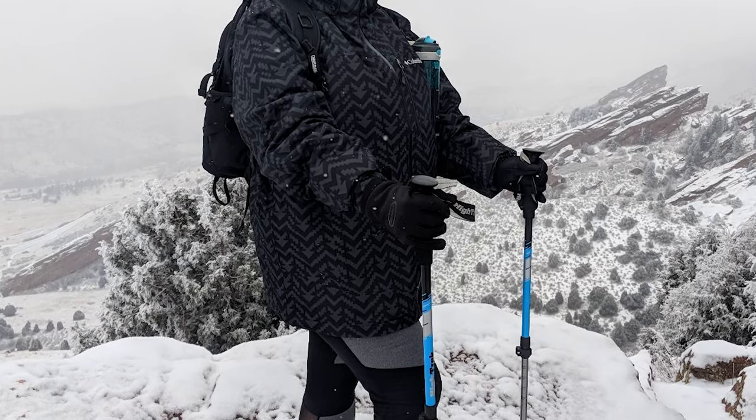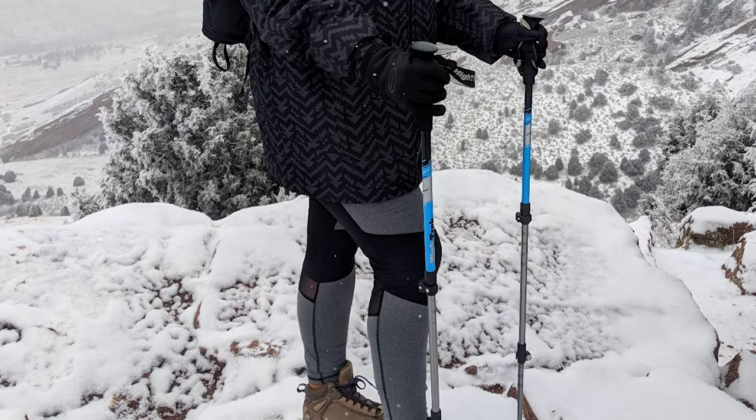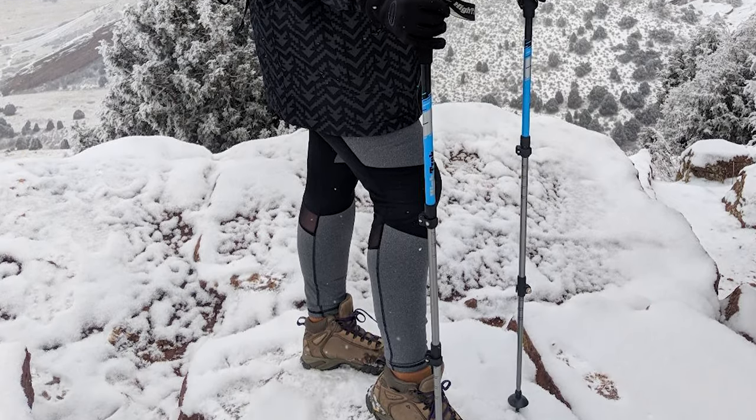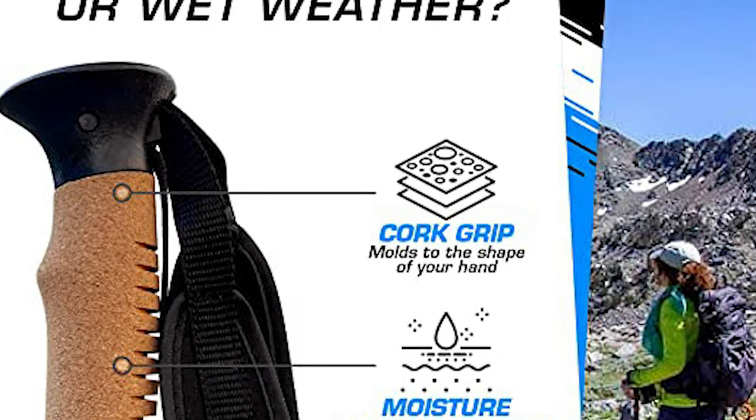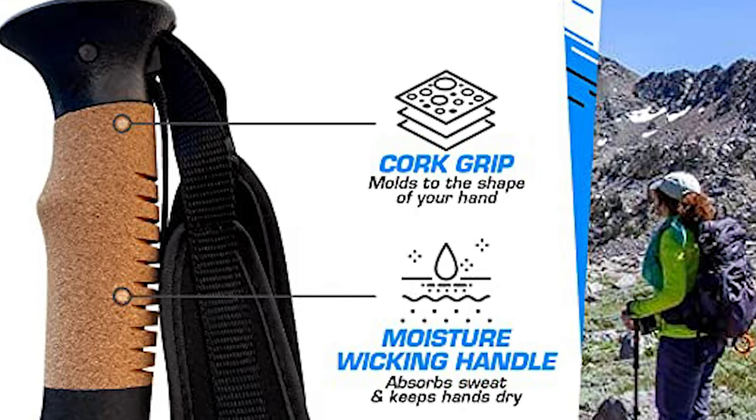The poles can be adjusted in height from 25.5 inches to 54 inches with ease, thanks to the quick-adjust flip lock system. The cork grip handles are comfortable to use in all seasons and have a moisture-wicking material to prevent sweaty hands.